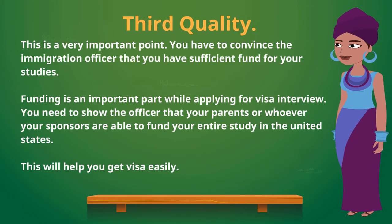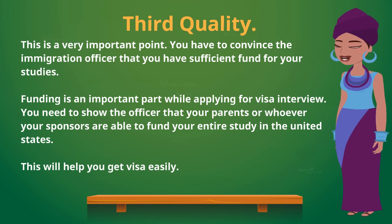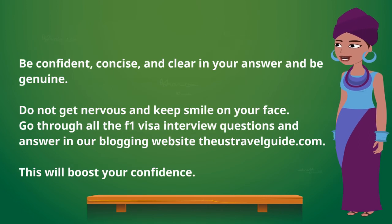The third quality — and this is a very important point — is to convince the immigration officer that you have sufficient funds for your studies. Funding is an important part of the visa interview. You need to show the officer that your parents or sponsors are able to fund your entire study in the United States. This will help you get the visa easily.